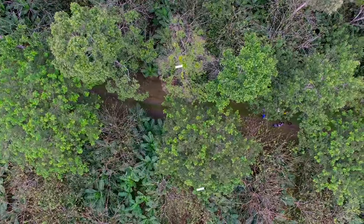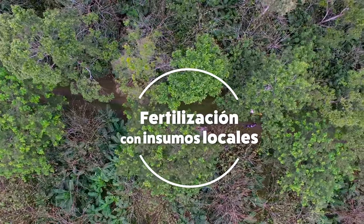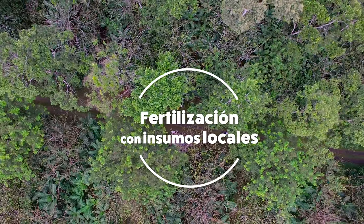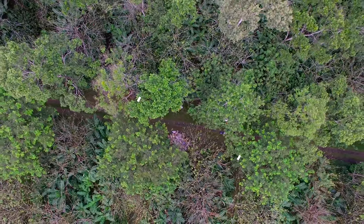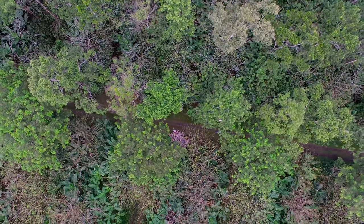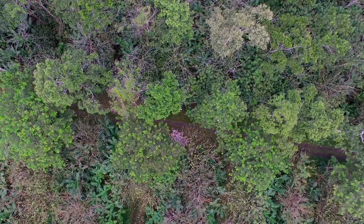Los sistemas agroforestales tienen varios estratos. Empezando en la superficie del suelo con el primer estrato que son las malezas, luego está el estrato de las leguminosas para aporte de nutrientes al cultivo, luego está el estrato del cultivo principal de producción que es el banano, y posteriormente tenemos el estrato de los árboles de sombra o forestales para producción maderable futura. Esos árboles absorben nutrientes, los llevan hasta sus hojas, y a medida que su crecimiento va ocurriendo, parte de las ramas y hojas van cayendo al suelo, constituyendo uno de los aportes principales que tenemos en el sistema agroforestal.